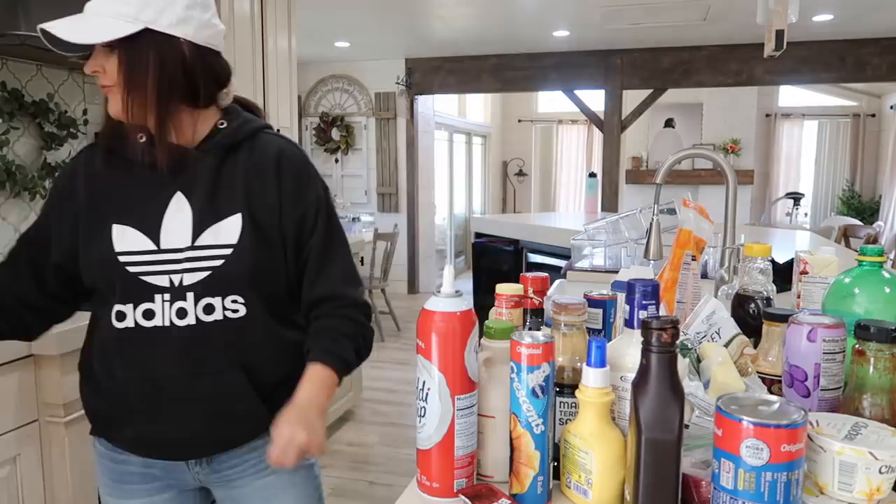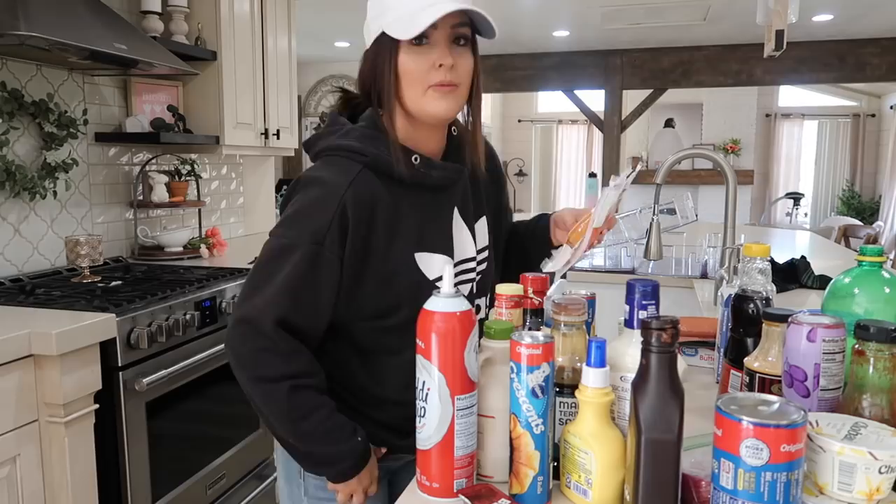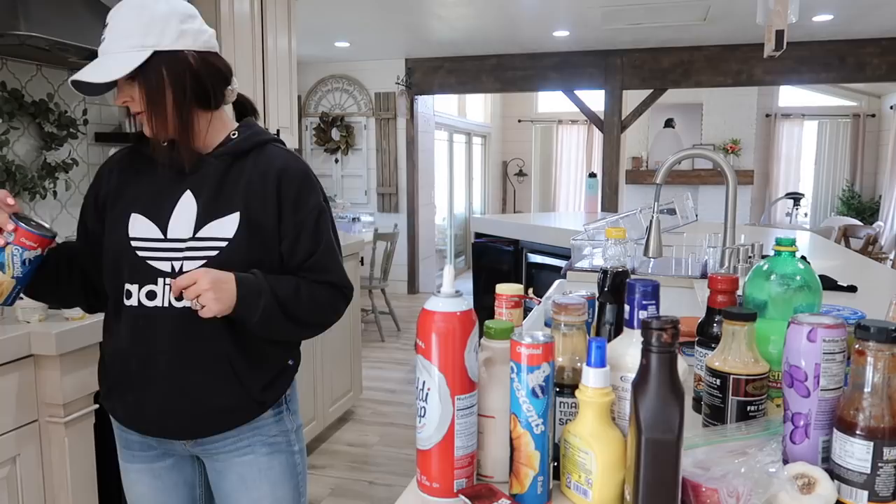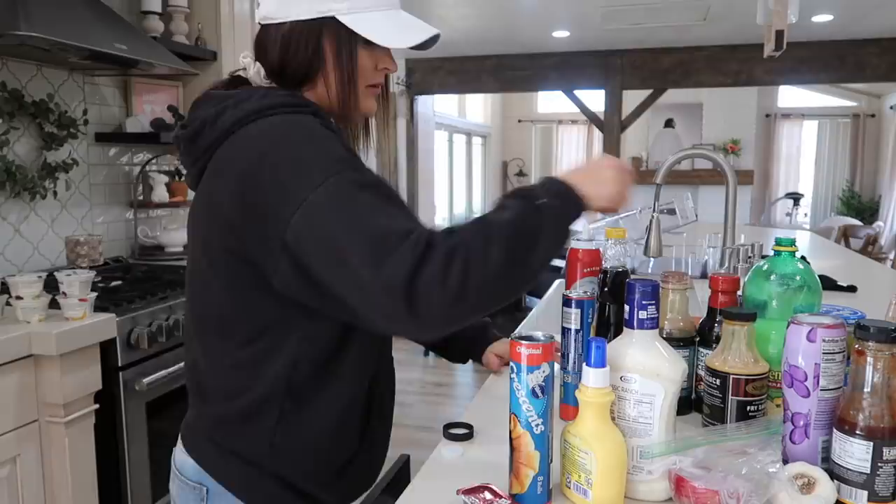Here I'm just going to be going through all of the condiments that were in the door and deciding what I want to be left in the door. I found a lot of expired things, a lot of doubles, and then also things that will just be going back in the fridge in a different spot. The things I want to leave in the door I'm keeping in one section, and then everything else I'm putting on another table or throwing away.